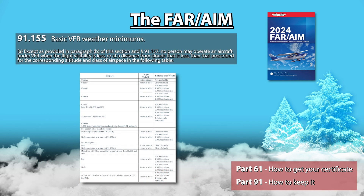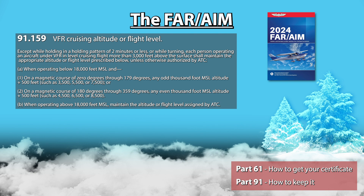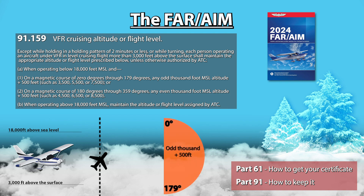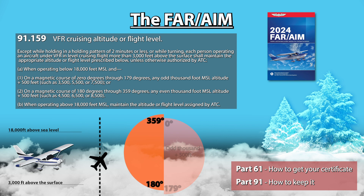91.155 talks about basic VFR weather minimums based on where you are flying. If you want a deeper dive on this, you can check out my video about airspace. 91.159 covers VFR cruising altitude. Essentially, unless ATC tells you otherwise, if you are flying VFR between 3,000 feet above the surface and 18,000 feet above sea level, your cruising altitude will be determined by your magnetic course — not to be mistaken for magnetic heading. If your course is 0 through 179 degrees, your cruising altitude should be an odd 1,000 plus 500 feet above sea level, for example 3,500. And if your course is 180 through 359 degrees, your cruising altitude should be an even 1,000 plus 500 feet above sea level, for example 4,500.